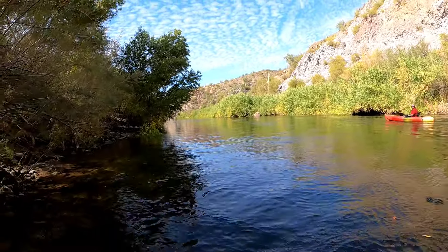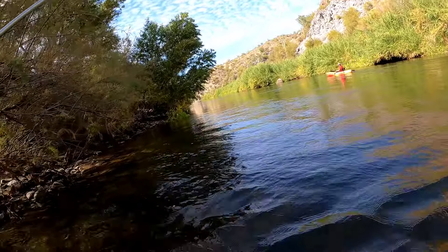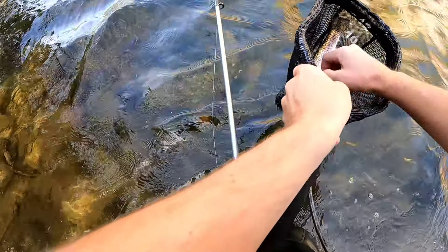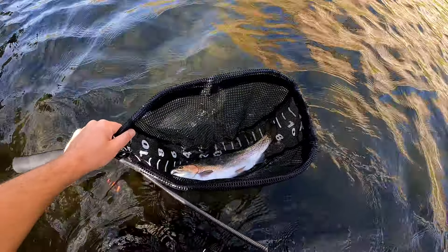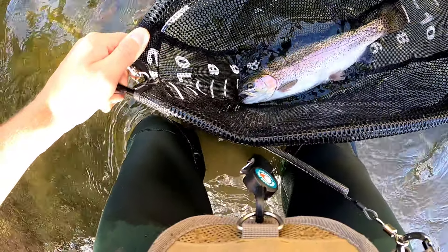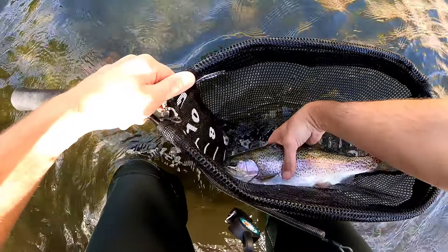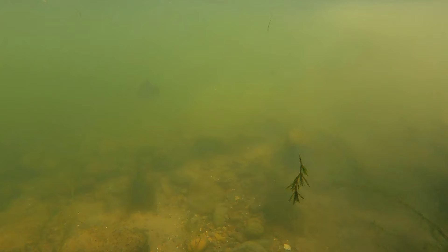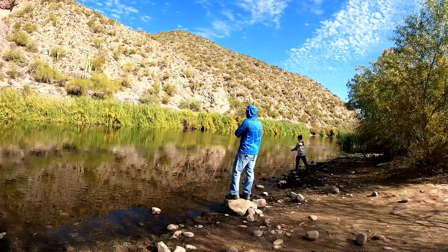Nice fish! Got another nice one, guys. Got one, got one — oh that's a nice fish! Oh, that's a chunker. What kind is it? Rainbow. Nice rainbow trout there, about 14 inches — six and eight, 14 inches. Beautiful fish.